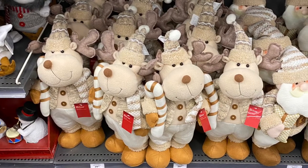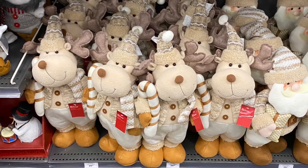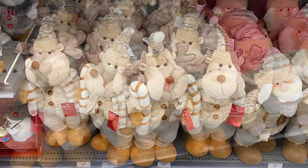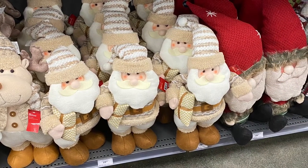And these reindeer were so sweet with the candy cane — they were for $30. And Santa was beside them. I love the colors — the copper with the gold and the cream. Really cute. There's Santa, he's holding a present. He was for $30 as well.